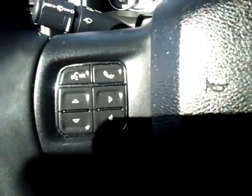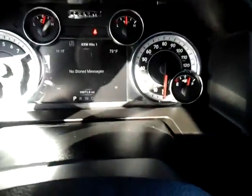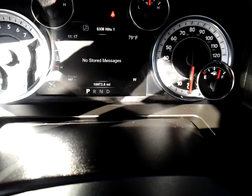You do have Bluetooth right there in the vehicle. And right now — if I can shade that a little bit, bright sun — the truck has just under 11,000 miles.